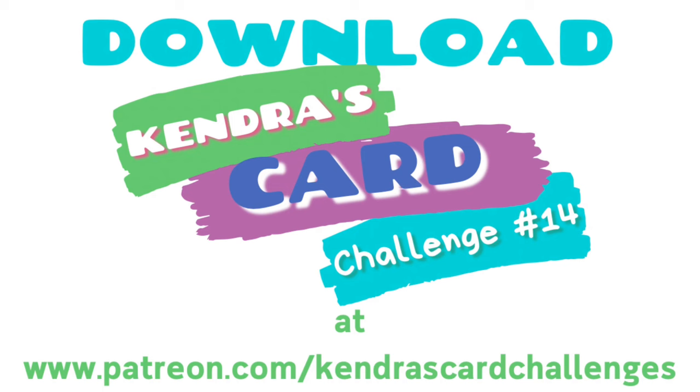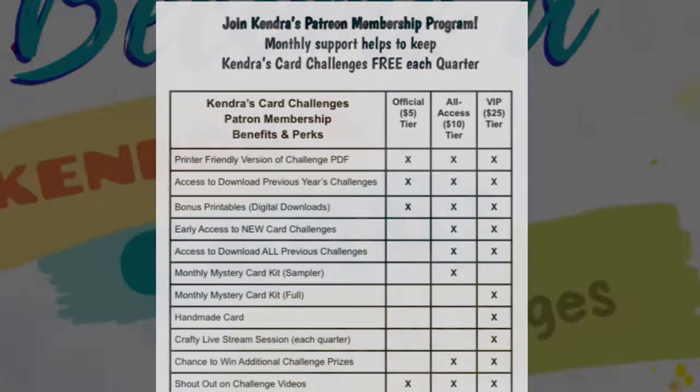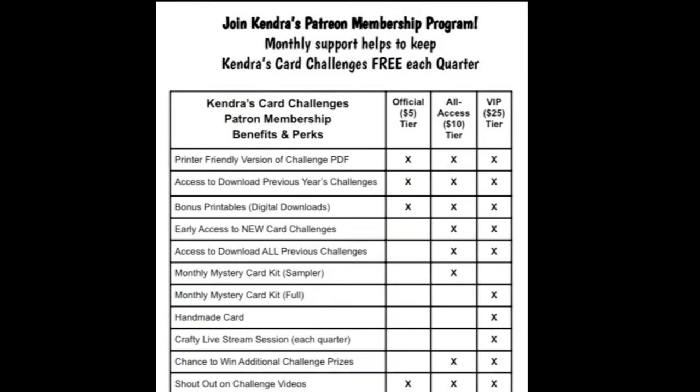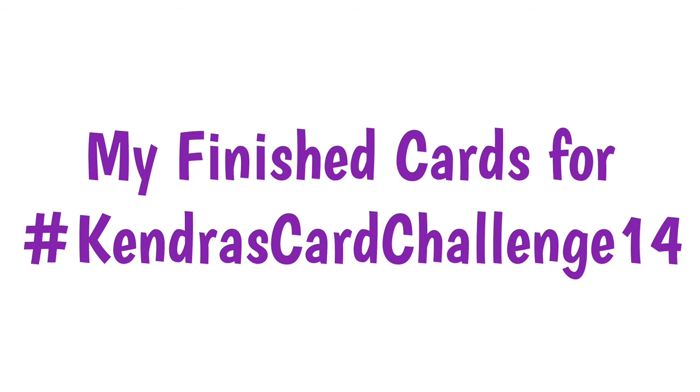To get information about how to download the free PDF printable for this quarter's challenge, visit kendrascardchallenges.com — that's where you'll find all the information you need about how to download, how to enter to win prizes, and all of the company prize sponsors and prizes you can win. There will be a link to my Patreon page where you can join as a free member, and once you do, the post containing the download for challenge 14 will be pinned at the top of that page. When you click on the PDF file it automatically downloads to your downloads folder. Patrons help to keep the challenges free each quarter, and these challenges take a lot of time to create, so joining as a paid patron is a way to help support what I offer the crafty community.